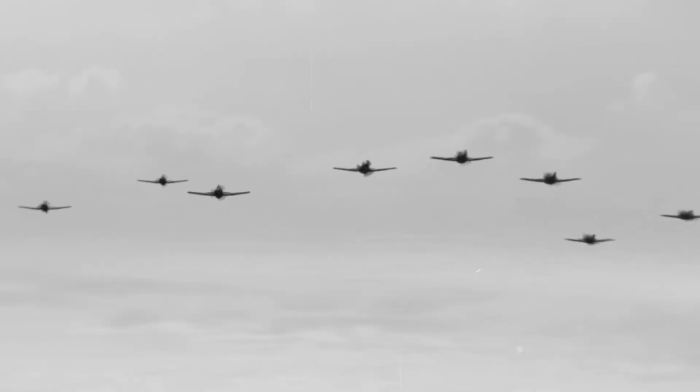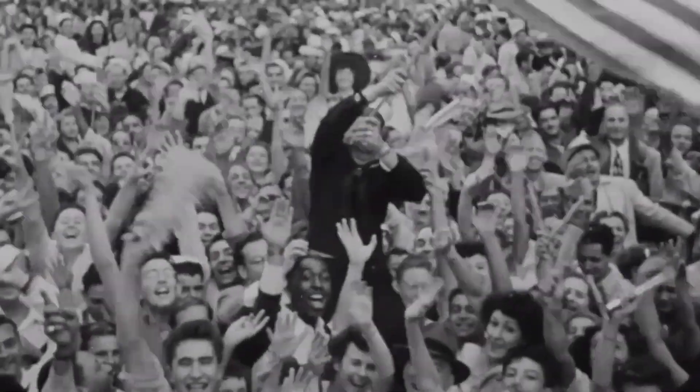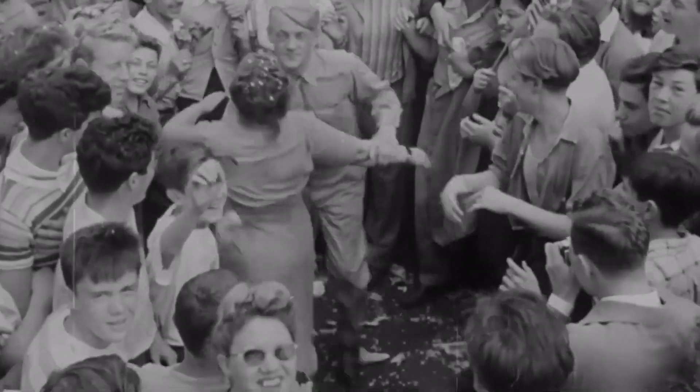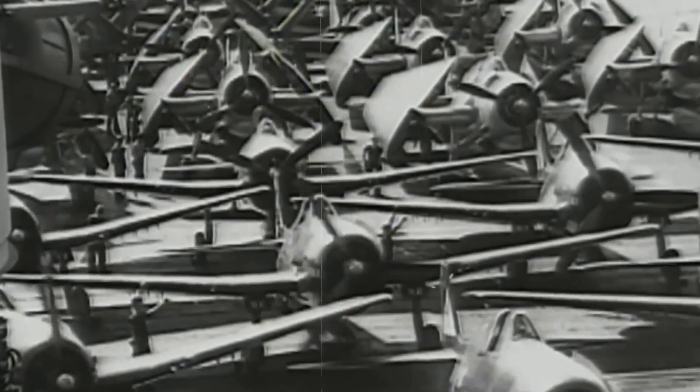Japanese radar operators tracked the bomber formations from hundreds of miles away but could do nothing to stop them. Warning sirens wailed across Tokyo, Yokohama, and Nagoya as civilians rushed to inadequate shelters. Night after night the B-29s came with mechanical precision — 300 bombers at a time, each carrying 10 tons of incendiary bombs designed specifically to burn Japanese cities to the ground.